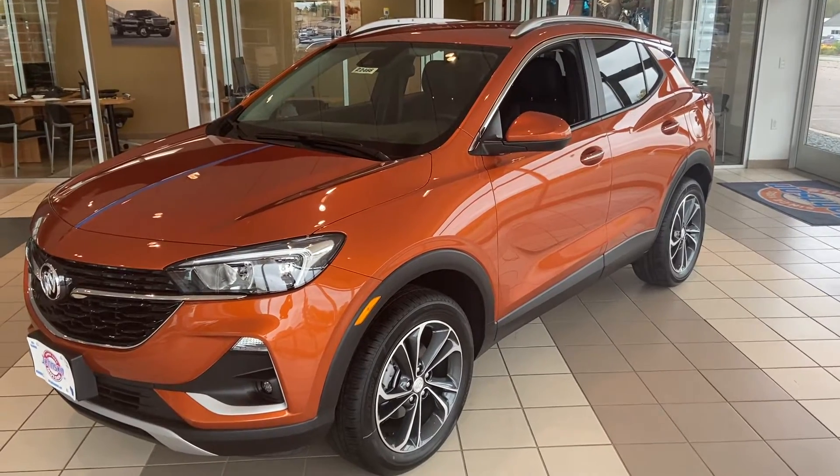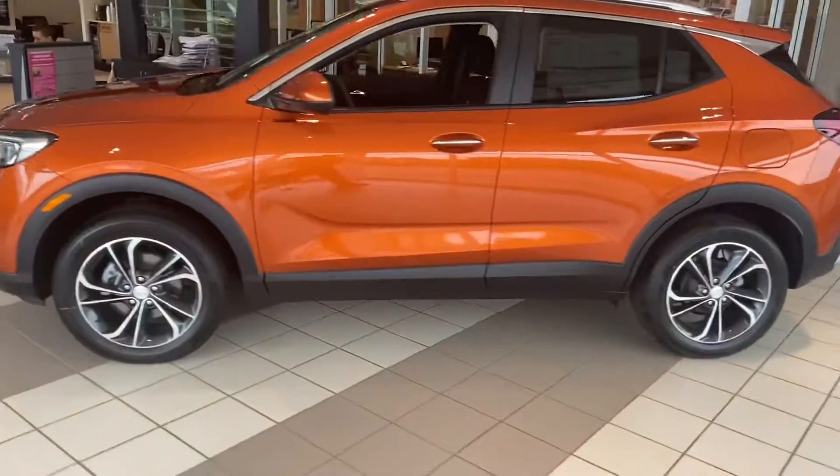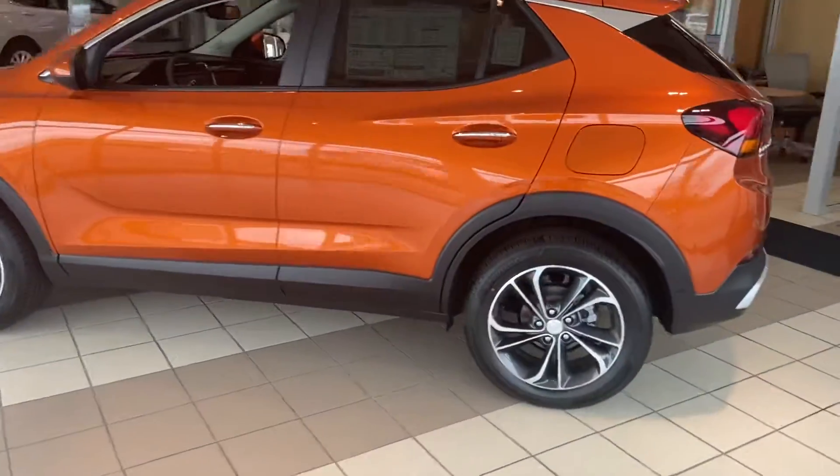Hey everybody, it's Marcus at Johnson Motors. I have a 2022 Buick Envision Select group all-wheel drive with the 1.3.